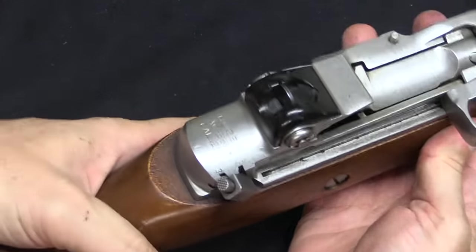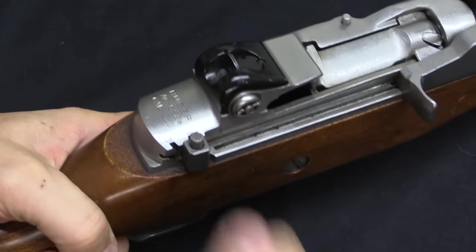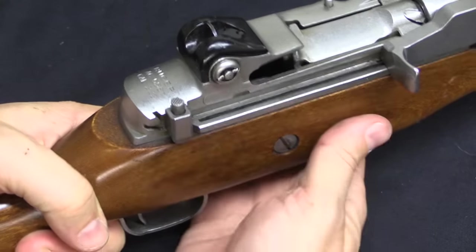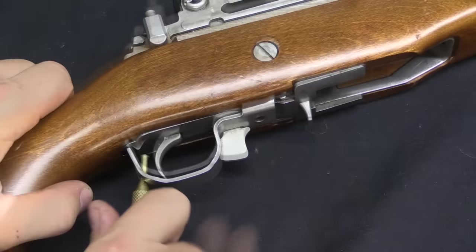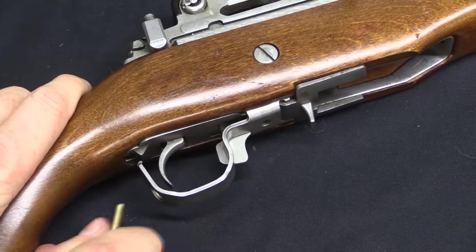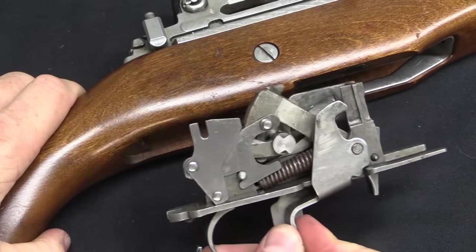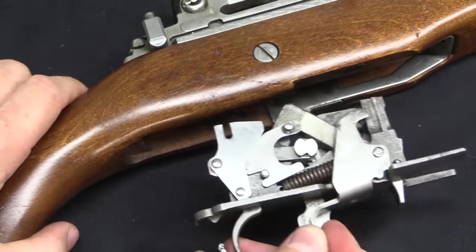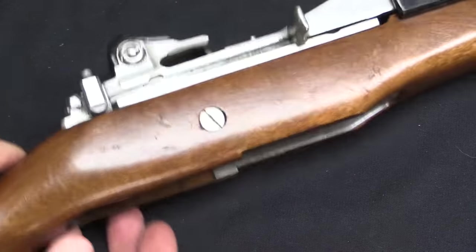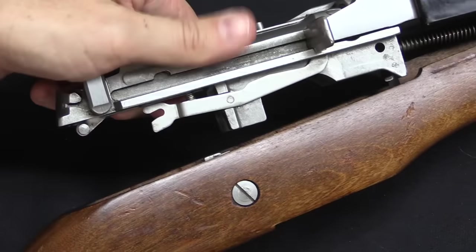The first step on disassembly is to make sure the gun is cocked and empty, and then set it to semi-auto. Don't disassemble this if it's not in semi-auto or you will break something. I'm going to use a punch here to give me some leverage. This opens up just like an M1 Garand, or obviously a Mini-14, and I can slide the fire control group out. There are some extra bits on here compared to a Mini-14. Then I can just pop the action out of the stock.